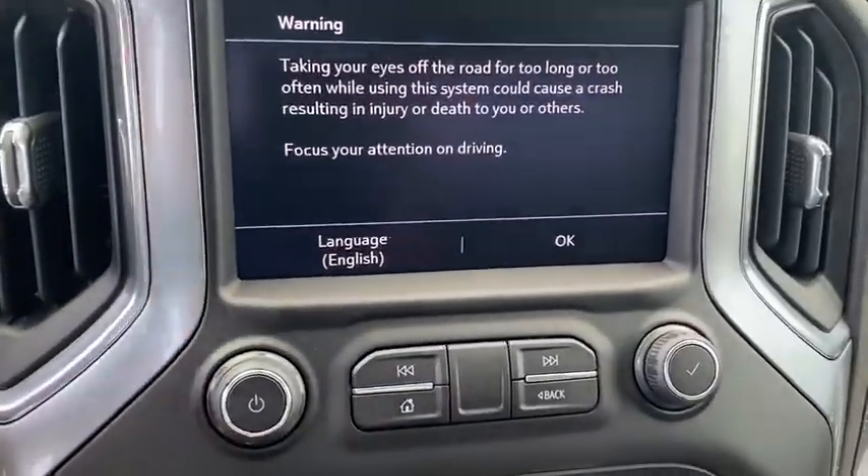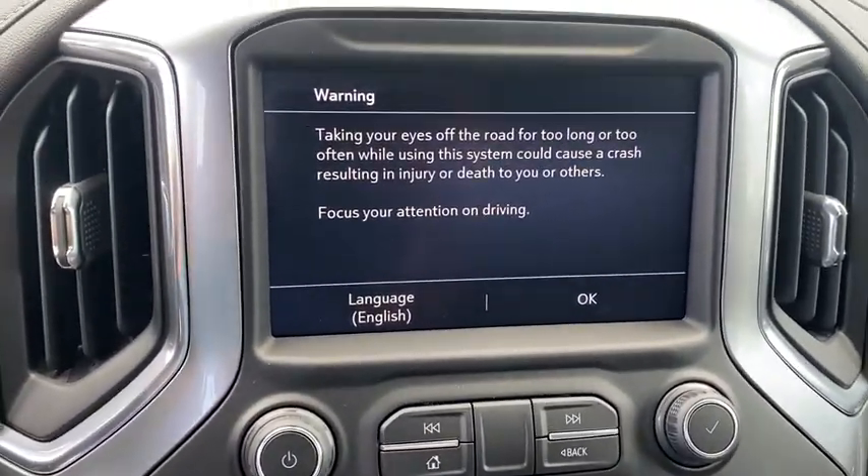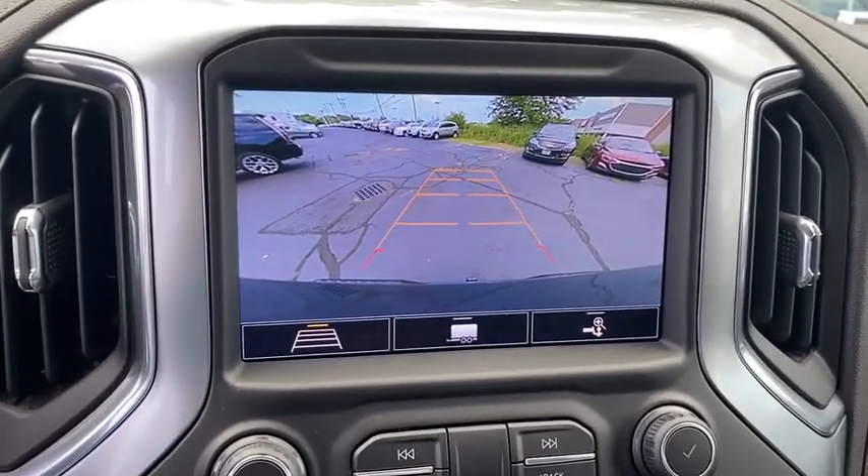Compass, trip computer, fog lights, rear window defroster, leather package, heated steering wheel, power windows.